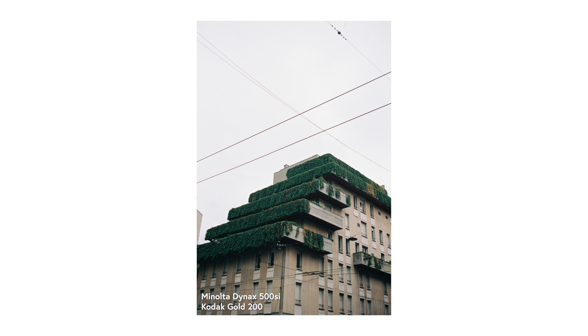It was an overcast day and probably not the best sort of conditions for a Kodak Gold, but I wanted to try it anyway. The first shot is okay — I do like the diagonal composition, but the photo isn't in focus and it feels quite empty.